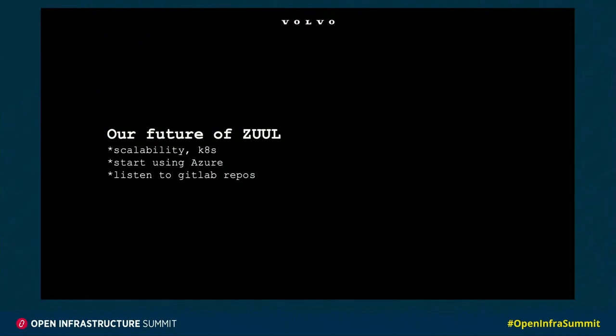So what does our future of ZOOL look like? Currently we're trying to look into how to handle scalability and move this to Kubernetes. Since all of our developers are located here in Gothenburg, during the night when we're not really running anything we're still paying for all of our services. We also have a need to be able to nest virtualization, which is not really possible in AWS currently, but we believe we might be able to do this in Azure. We also have developers who are using GitLab, so we need to be able to start listening to those repositories.